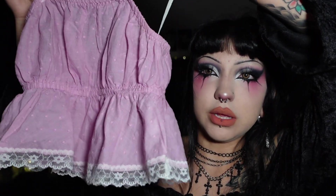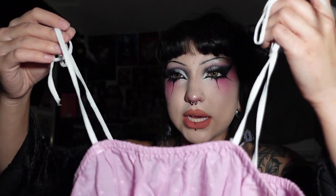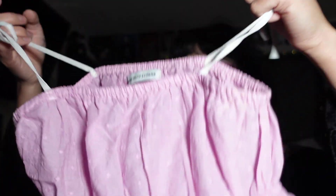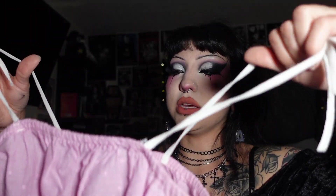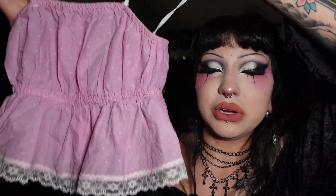I also got this cute little pink ruffled top with white ties that go around your shoulders, from the same vintage store. It's actually from Urban Outfitters, from a while back. I really like the style of this — I don't own anything like this. It almost reminds me of a southern belle type outfit. I think it's super girly and cute.